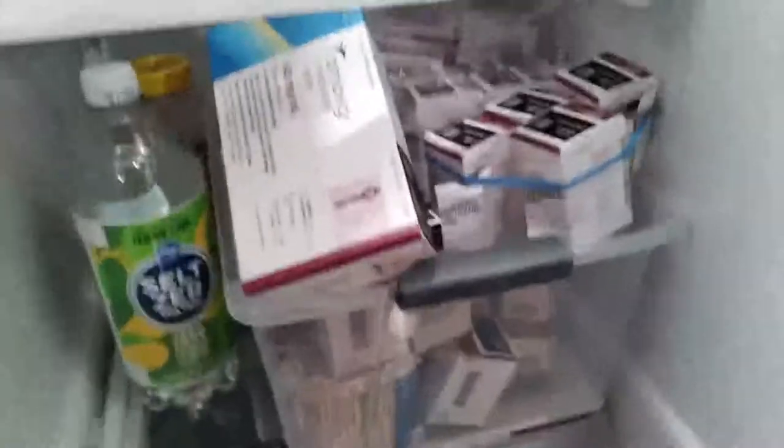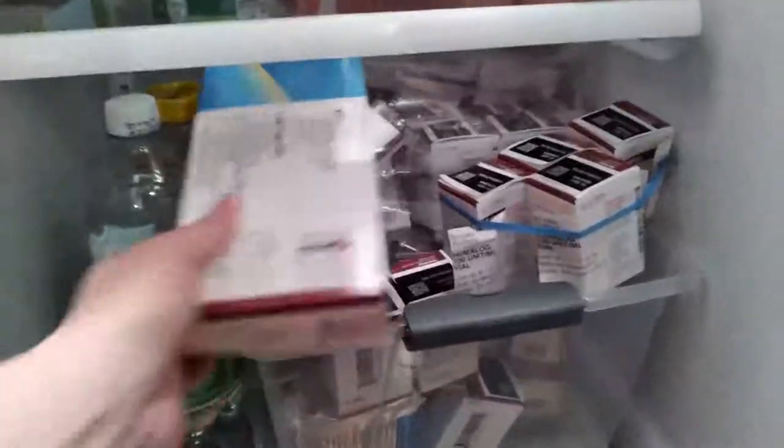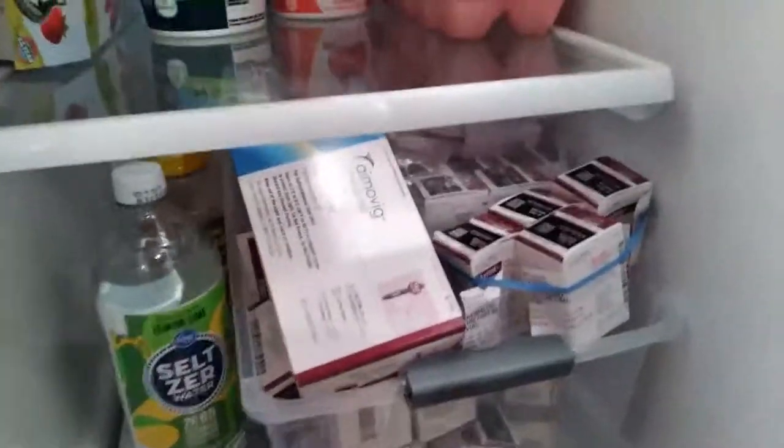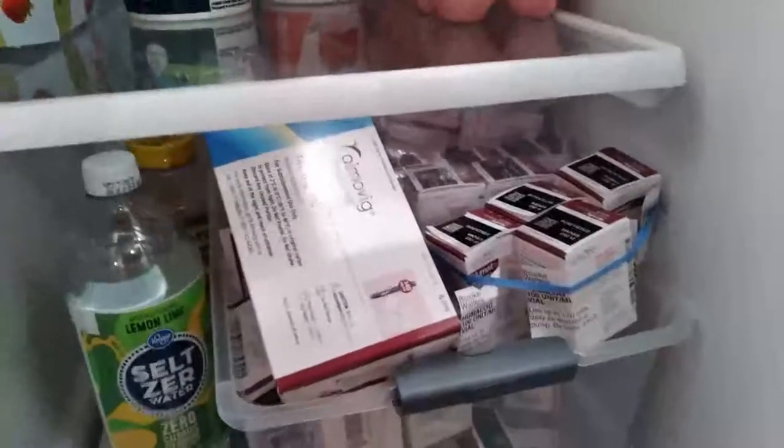In the refrigerator is where I keep my monthly migraine injection called Ajovy, and I keep a bunch of insulin. I've got long-acting and short-acting insulin in here, as well as my IV nutrition and stuff for asthma. In this organizer, I keep all of my IV backpacks — I think there are probably like six of them in there, which works nicely.